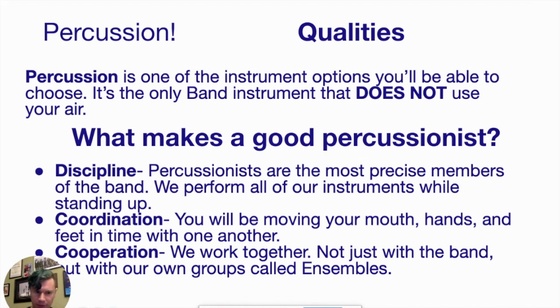For percussion, you'll have a lot of coordination especially when you start moving your hands and reading music. Cooperation is also very important. Cooperation means that we're going to work together. Not only are you going to be part of an ensemble, part of a big full band group, but percussion tends to do their own ensembles as well, so you'll be performing a lot with other percussionists.